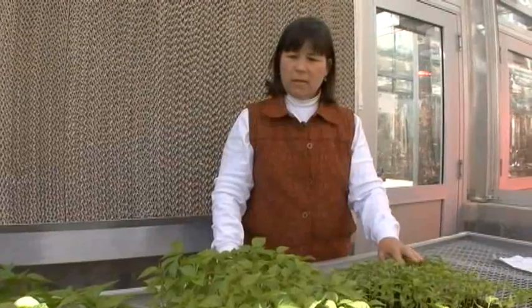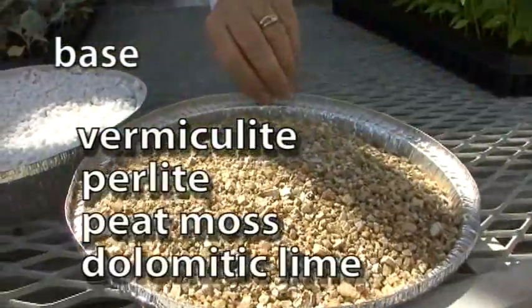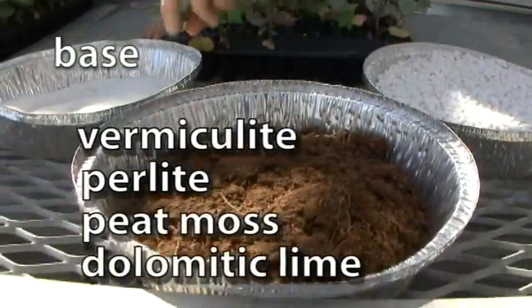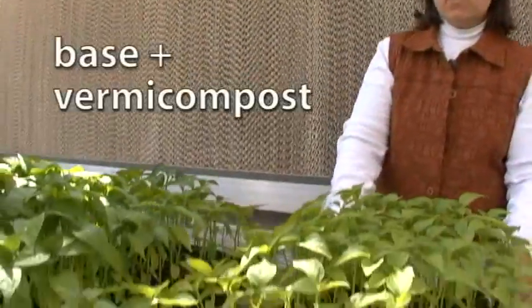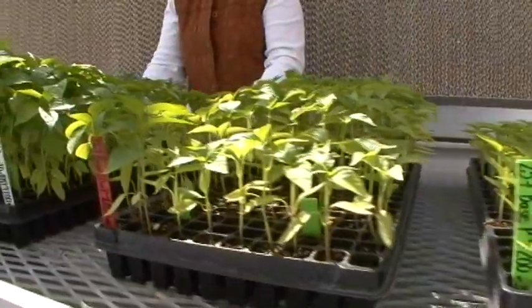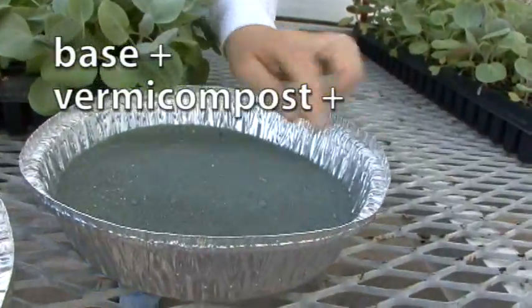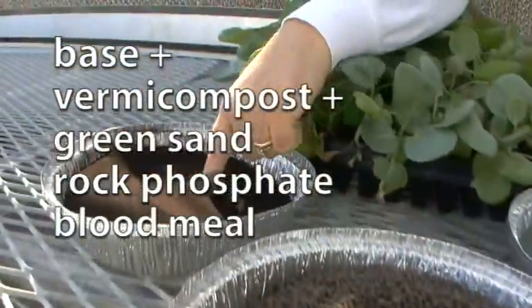Today we're looking at green peppers. This one we started with a base, which consists of vermiculite, perlite, peat moss, and dolomitic lime. This one is the base with 10% vermicompost. And this one, which is the best one, is the base, vermicompost, and green sand, rock phosphate, and blood meal.